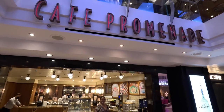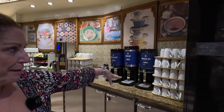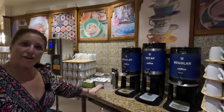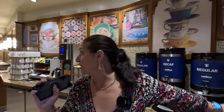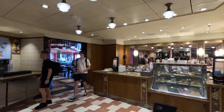This is Café Promenade, carrying on down the Royal Esplanade. This is the food and drink station that never closes — it's open 24/7. You can get coffee here; it's Lavazza. They have regular milk and skim milk out, but you can ask for specialty milk behind the counter. It comes in mugs, and they also have ice water, orange juice, and iced tea available.